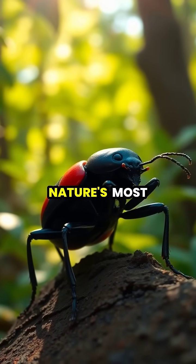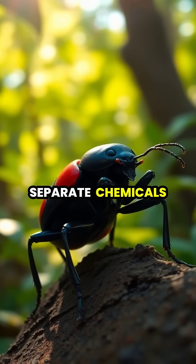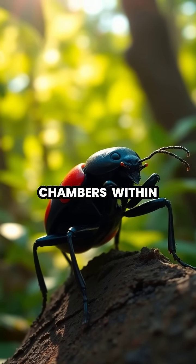The bombardier beetle possesses one of nature's most impressive chemical defense mechanisms, storing two separate chemicals in specialized chambers within its abdomen.